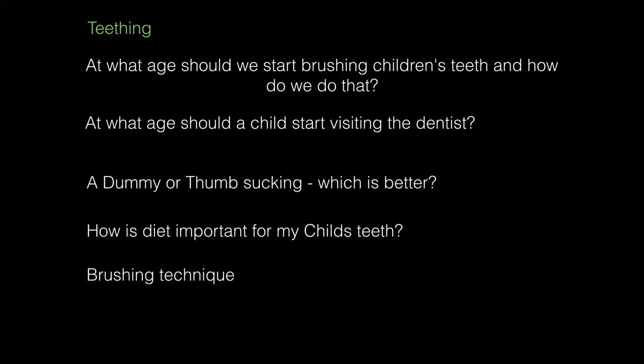Let's start with teething. Teething happens as the teeth erupt and it starts usually around the age of six to seven months on average — some children are earlier, some are later. Children suffering from teething often have drooling or dribbling around the sides of the mouth. They can often be quite grumpy and irritable. Sometimes children also have an elevated temperature, and some may have rashes or quite red skin areas around the groin area because the urine has changed in composition and is quite irritating to the skin.